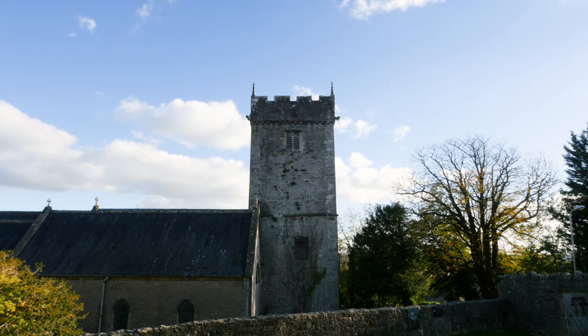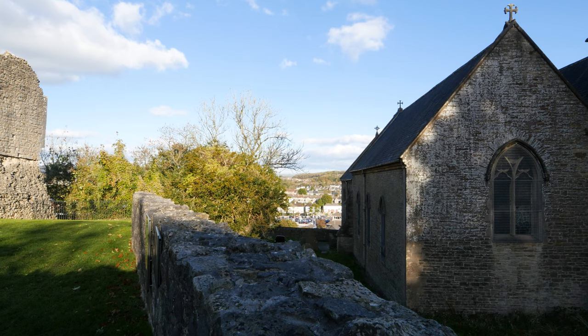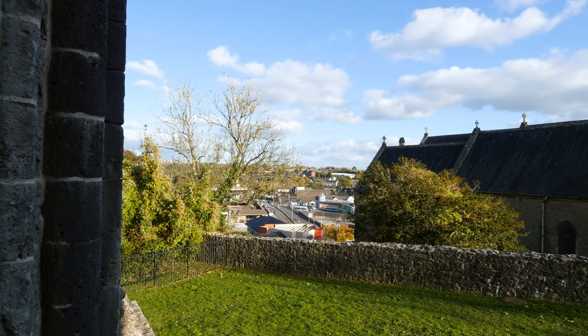The castle is opposite a church and both overlook the town of Bridgend. It's an incredibly strategic vantage point because you can see quite a long way over the town — that wouldn't have been there then, but would have provided an incredibly good sight line to see if anybody was coming to invade.